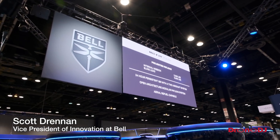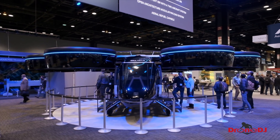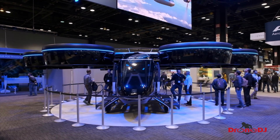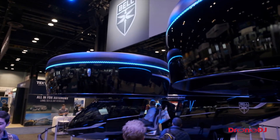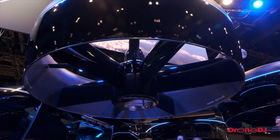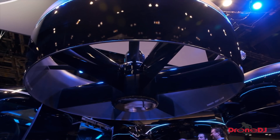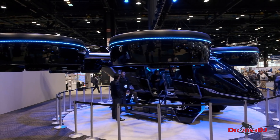It's about a six to seven thousand pound gross weight vehicle. It has six tilting ducted fans, so it flies like a helicopter in VTOL mode and like an airplane in cruise mode. It also has a hybrid electric propulsion system — it's driven by a gas turboshaft that runs a generator, which then powers the electric motors out in the ducts.